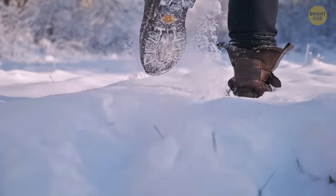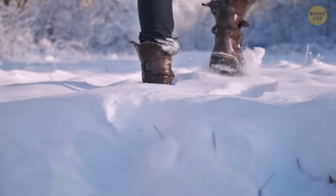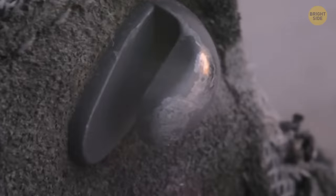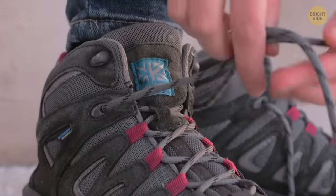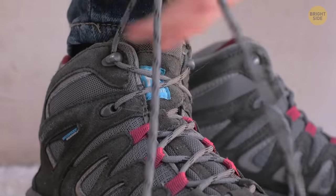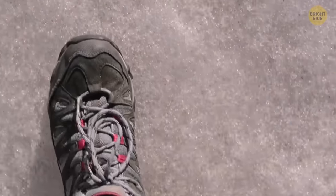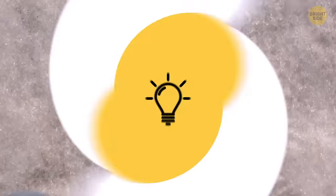Hiking and walking through snow requires the best kind of footwear. The shoes which are perfect for this also have an extra eyelet for your lace to loop through. Looping your laces through the extra eyelets will give more support for your ankles and feet, and will provide more stability as you walk.